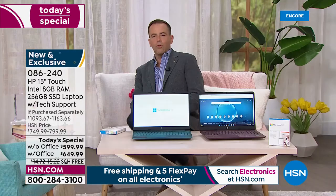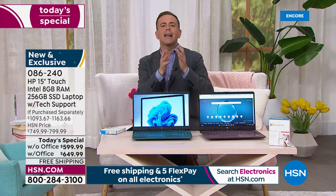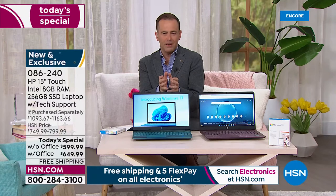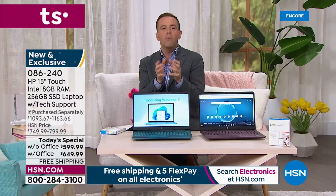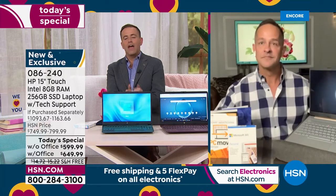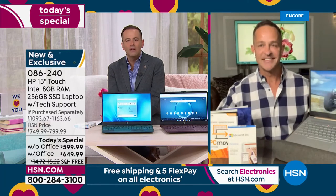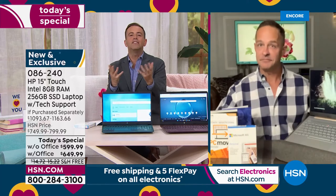So Aaron, we just highlighted the fingerprint scanner, which we love, and the touchscreen capability. I'd love to take a moment before we get into the tech and specs — Windows 11. There are so many of us still not using a computer with Windows 11. Tempt us into upgrading.